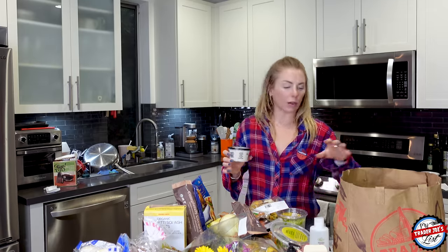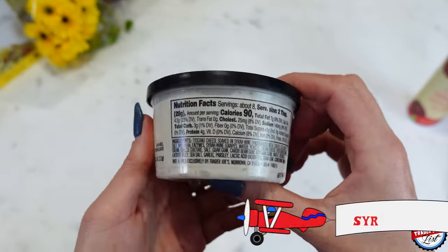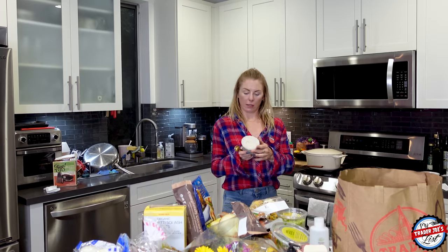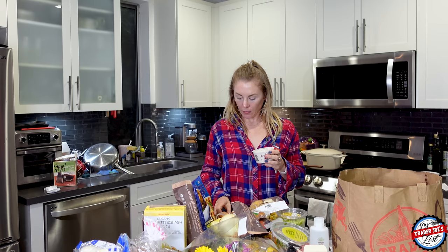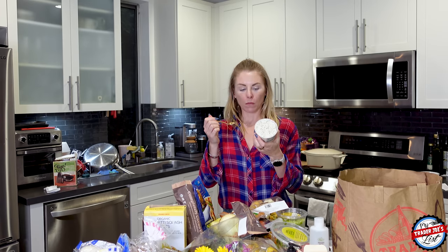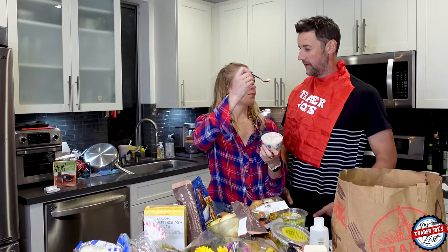Let's do some cheese sampling. This is the Toscana cheese spread dip — the last one they did was the unexpected cheddar, which is so good. And now we're going to try this one, which is the Syrah-soaked. Very spreadable. I was not expecting that to be sweet.